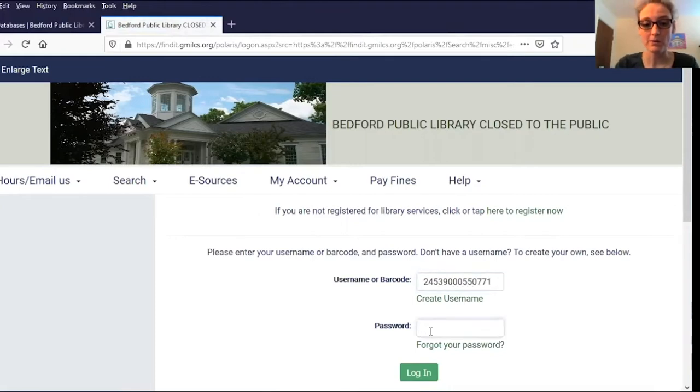Then you'll enter your password or PIN. If you've forgotten your password or never knew it, you can use this link to reset it over email, or you can give us a call at 472-2300 and we can reset your password over the phone.